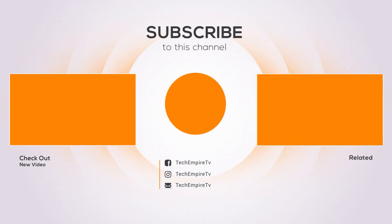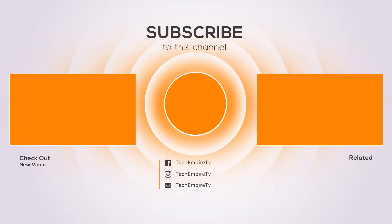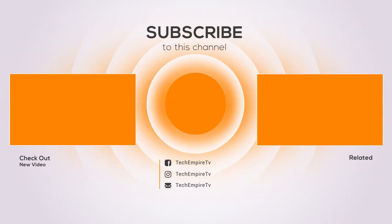Thanks for watching and I hope you liked the video. If you found it helpful, please remember to thumbs up and subscribe to my channel to see more videos like this in the future. If you have any questions related to these products, you can leave a comment below and I will get back to you as soon as I can.